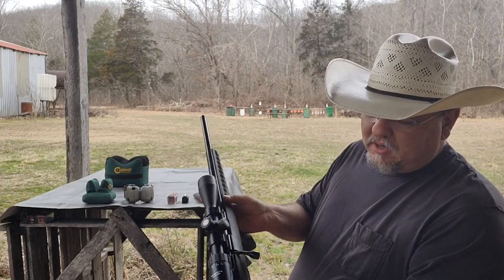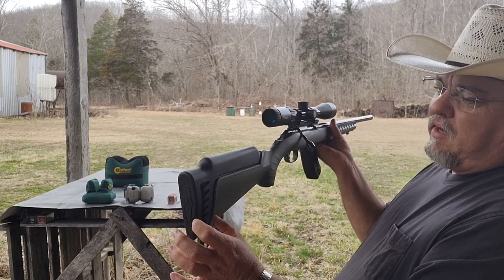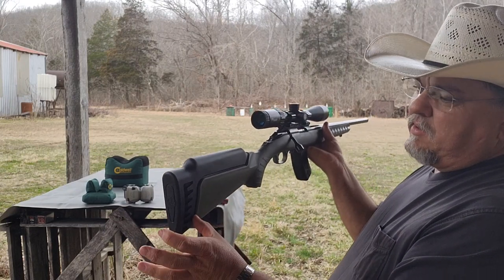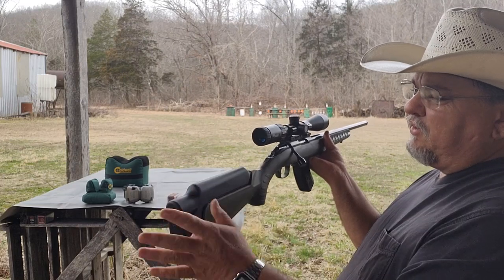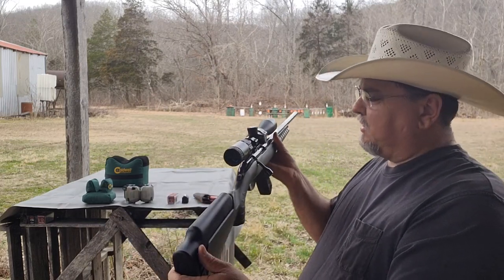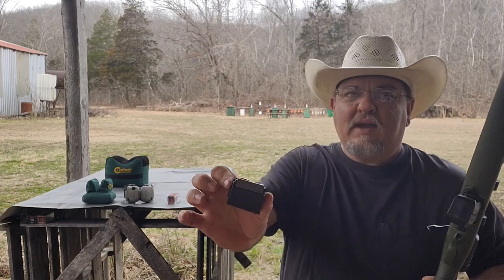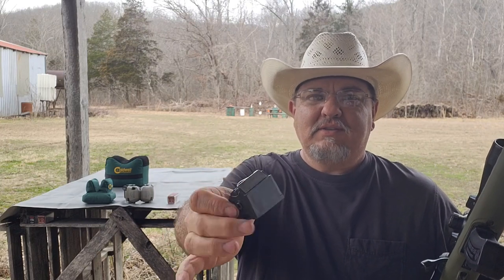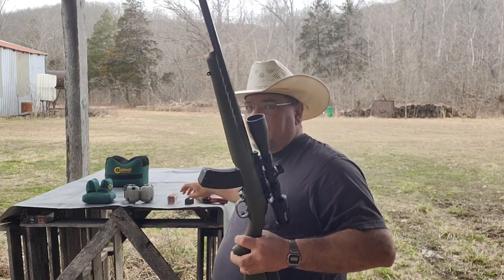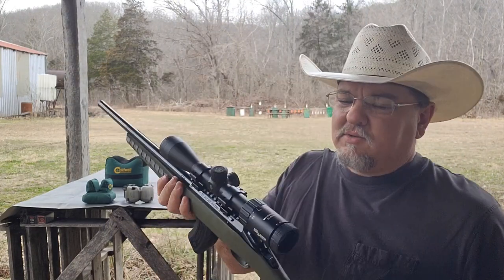It's got a nice short 18-inch barrel and a modular stock system. I didn't get any of that with it, but if you buy one brand new it comes with options for a longer or shorter pull. It'll come with one of these factory nine-round magazines, so you have ten rounds — nine in the magazine, one in the pipe. Unless you buy one of these 15-rounders, and then you have 16 rounds as long as you've got one in the pipe.